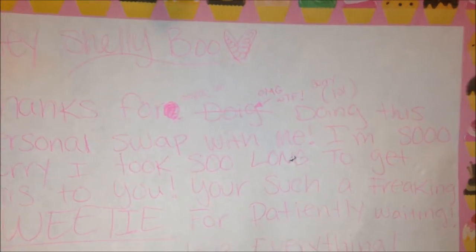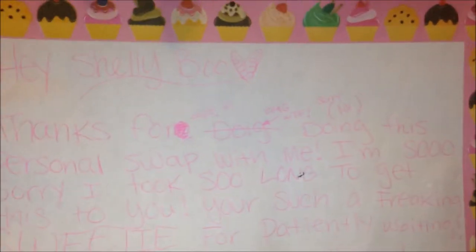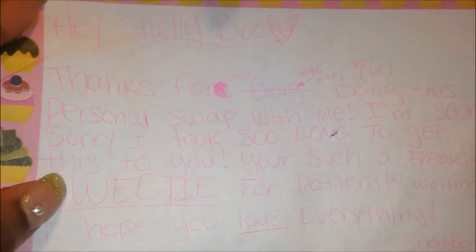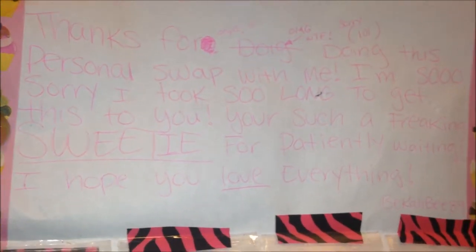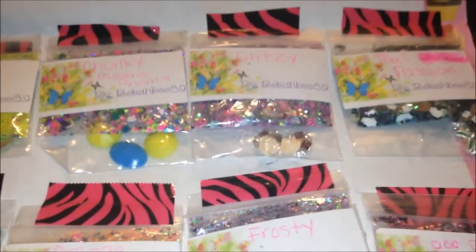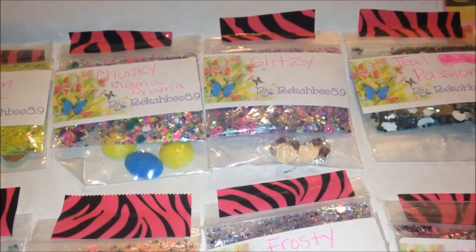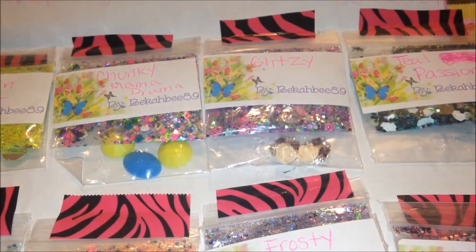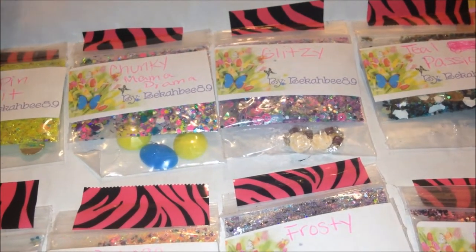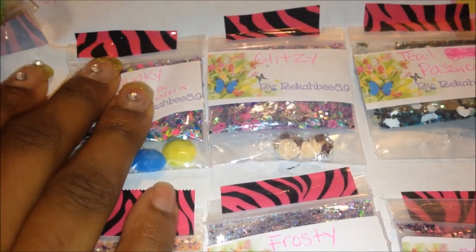And it says: 'Hi Shellyville, thanks for doing this personal swap with me. I'm so sorry I took so long to get this to you. You're such a freaking sweetie for patiently waiting. I hope you love everything. BeccaB89.' And yes, I looked at everything already and I do love it. No worries about the time — things happen. I have patience and I'm just glad I finally got it. So let's go ahead and get started with the reveal.